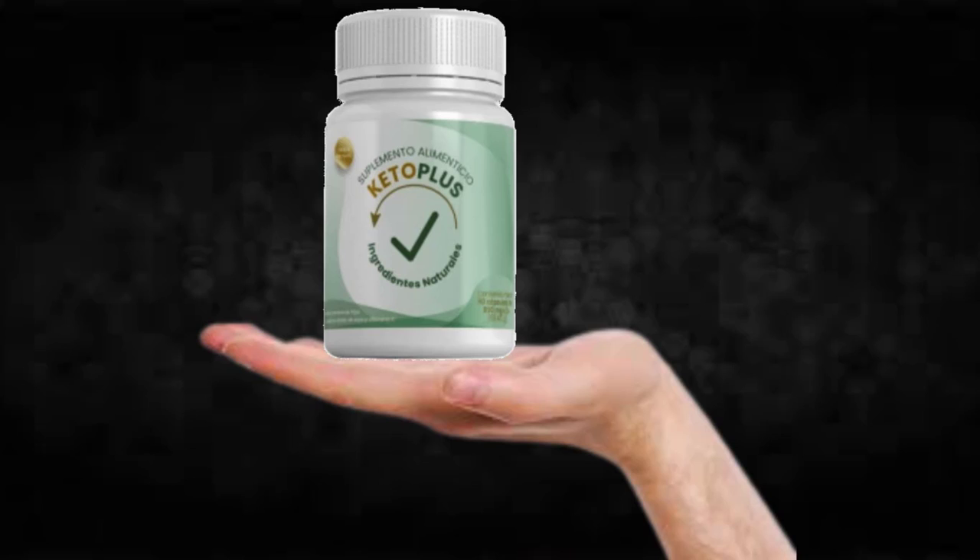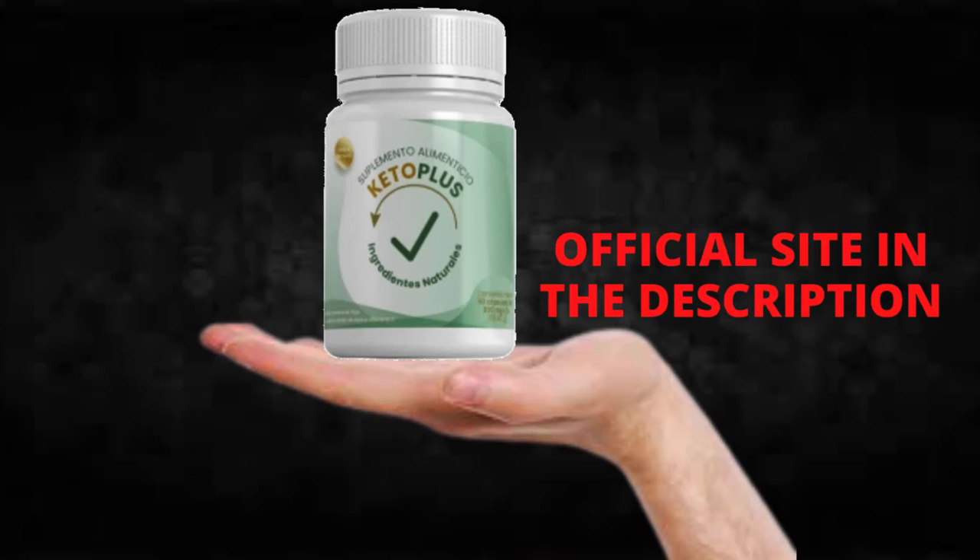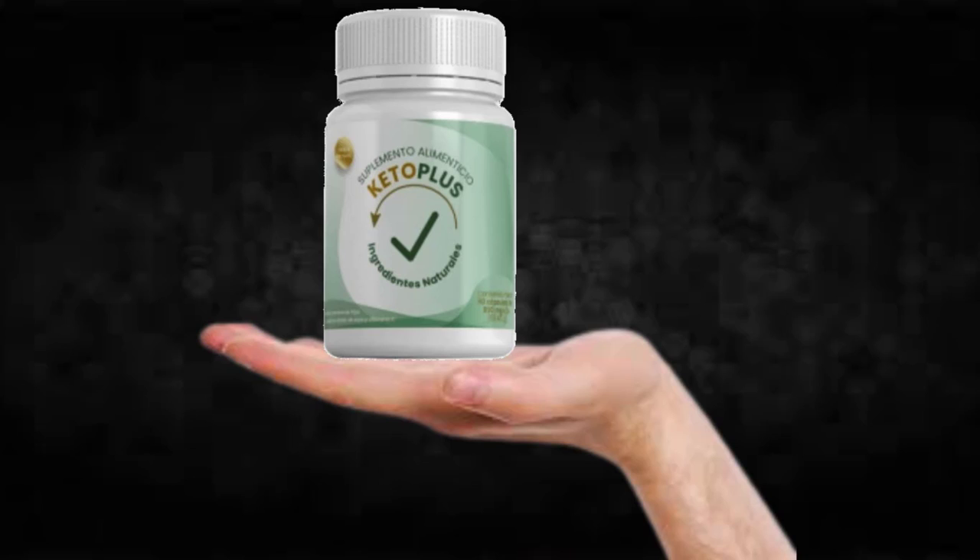To summarize: be careful with the website you buy Keto Plus from, and if you do buy the product, take the treatment seriously every day. Remember that your results will be very different from any other person because your organism acts in a unique way. I really hope this video helped you and that Keto Plus helps you improve your life and enjoy the many benefits this product promotes.